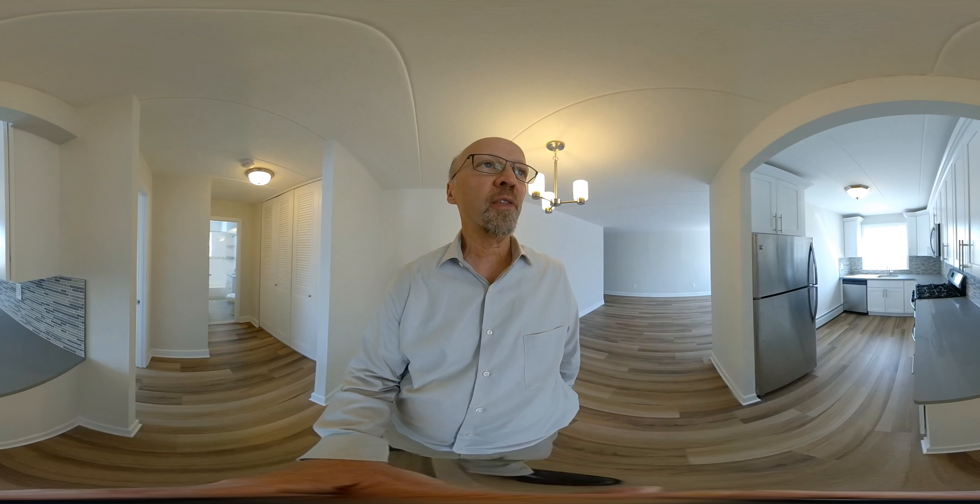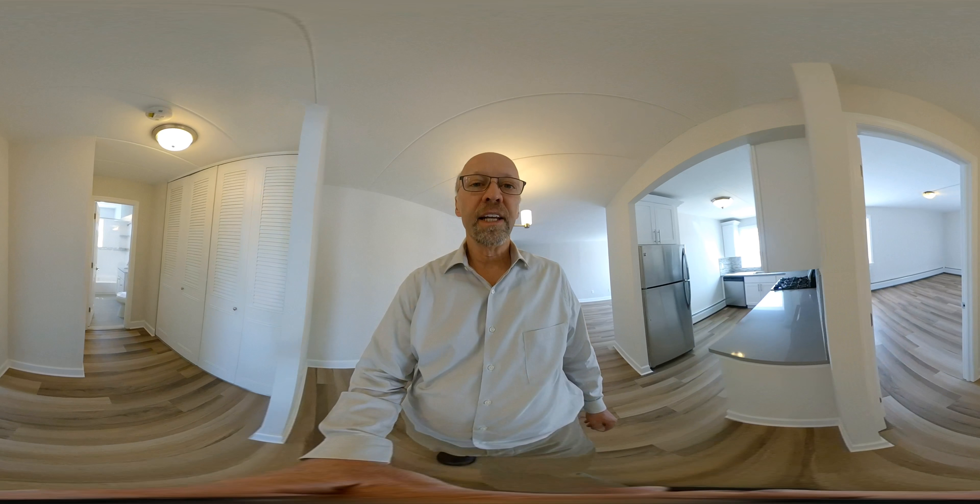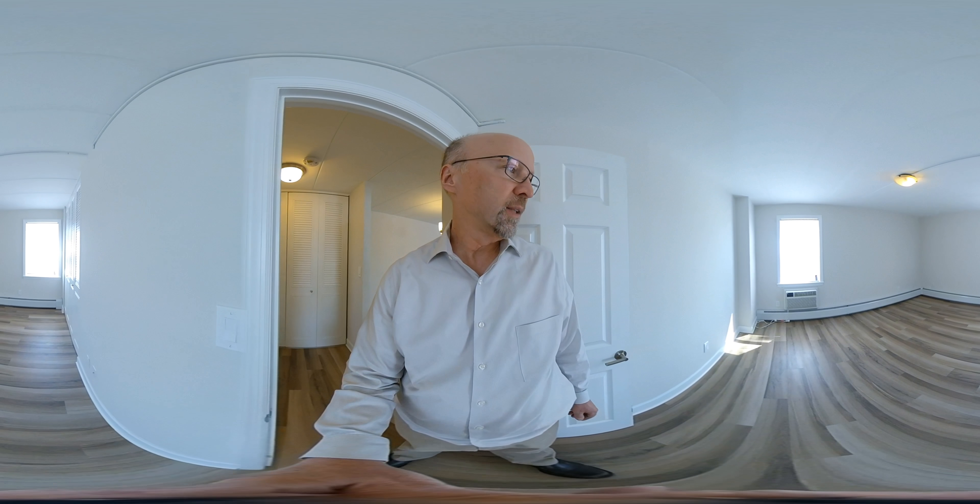This unit faces south so you get a lot of light, and it also happens to be a corner unit so you get the extra window. This is the bedroom.